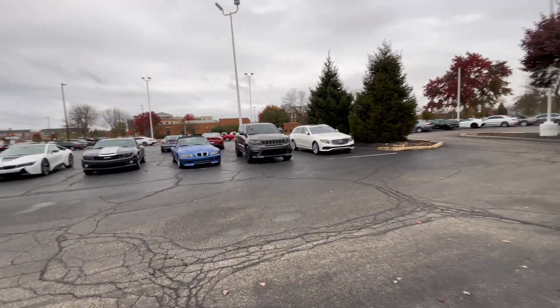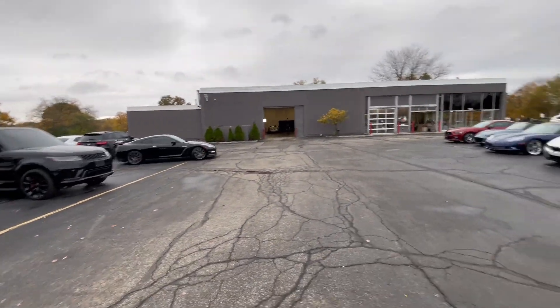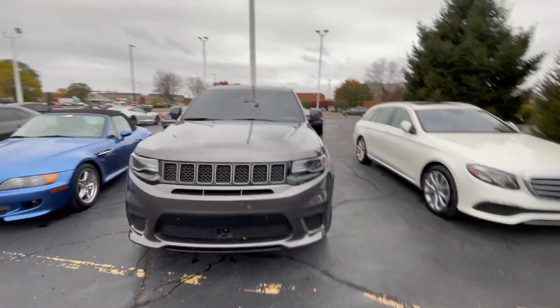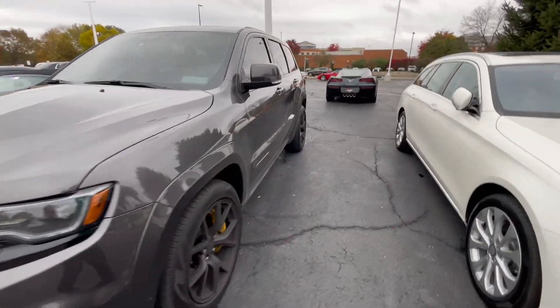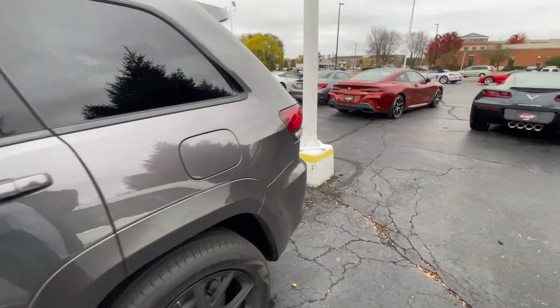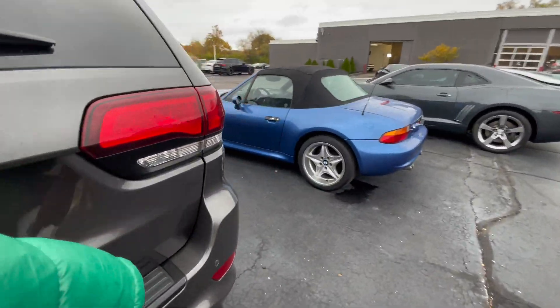We got a big body Trackhawk. Look at the GTR and then the big body Trackhawk — 707 horsepower. Wait, this is a Trackhawk? Hell yeah, this is a Trackhawk boy. Big body Trackhawk.